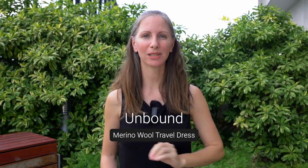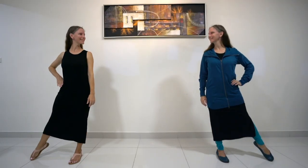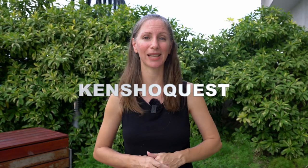I have an Unbound Merino wool travel dress in black, size small. Thank you to Unbound for sending me this dress and some other items. We've been long-time fans — my husband has been wearing their clothes for over three years, and they very recently launched a women's line. The Unbound dress is a blend of merino wool, nylon, and spandex, which gives it more stretch and recovery and helps it hug the body. So far it's very soft and very comfortable. You can use the code KENCHOQUEST to save 10%.